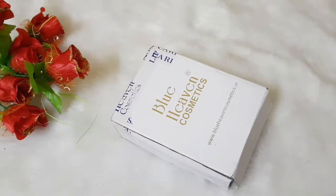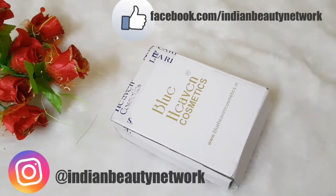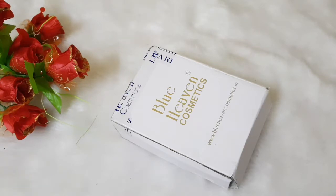Hi guys, welcome back to Indian Beauty Network. I am back with another video and this time with the most affordable brand of Indian market, none other than Blue Heaven.